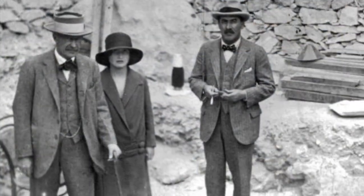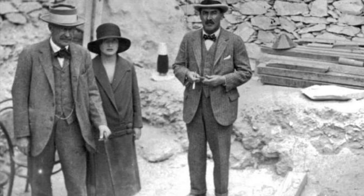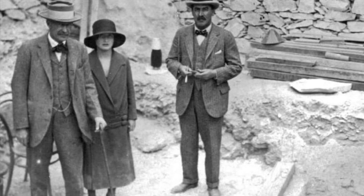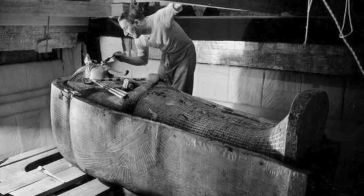Between 1914 and 1922, Carnarvon used his family fortune to fund exploratory digs in the Valley of the Kings, conducted by the famous Egyptologist Howard Carter.